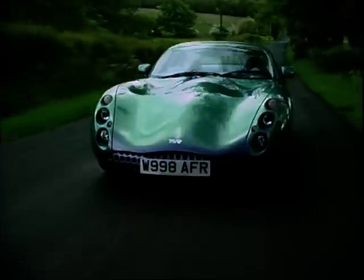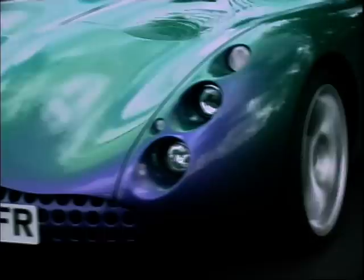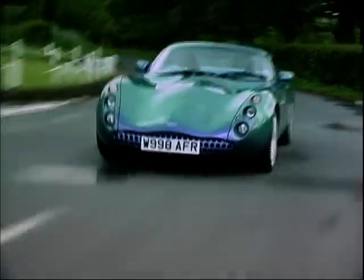£40,000 is a lot of wedge by any score, but it doesn't ordinarily buy you access into that elite supercar club. Well, it does now with the TVR Tuscan, because it delivers exactly what it says on the packet — supercar performance for roadster money. The only difference is you can go to the shops in it. Not that I'm going to.